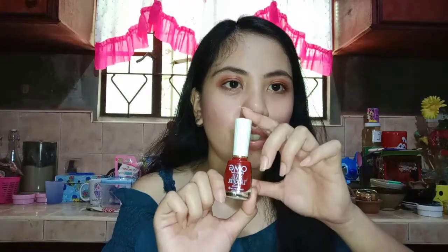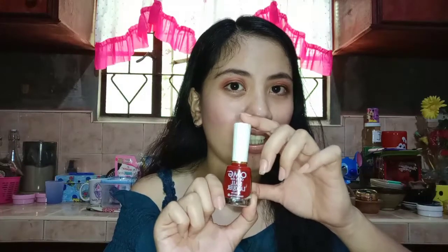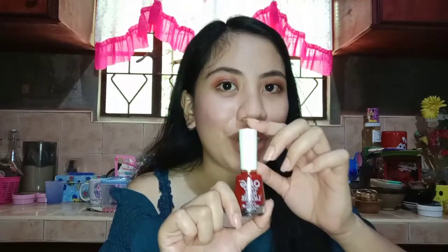And also guys, I have here another OMG nail polish with the shade Exactly Red. I love this one for the hands. I'm not sure why, but I really love it for the hands and feet. Especially if you're fair-skinned, it really makes you shine even more.